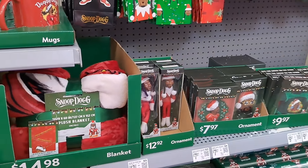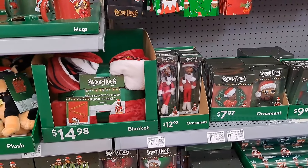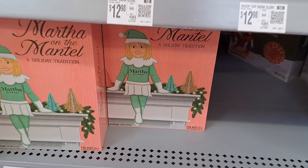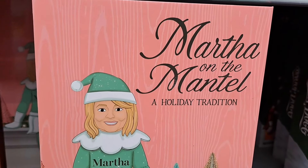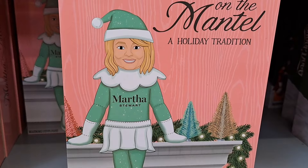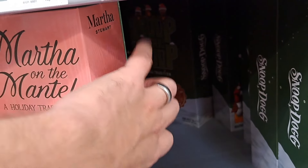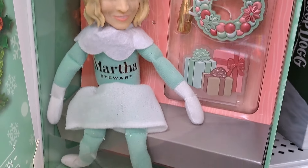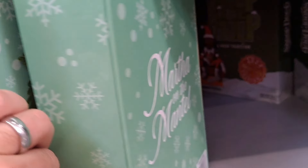And not only do we have Snoop — who's his best friend? We got Martha Stewart here! Check it out — Martha on the Mantle, Holiday Edition. Let's see what this one looks like. Check it out — Martha on the Mantle, pretty cool.